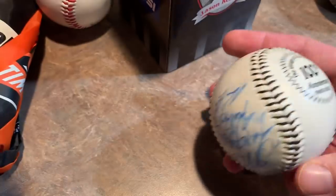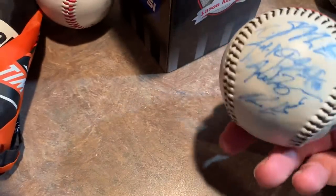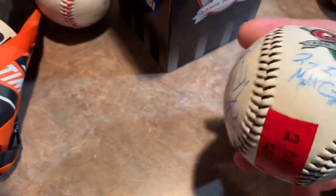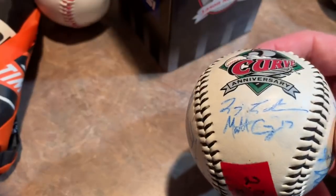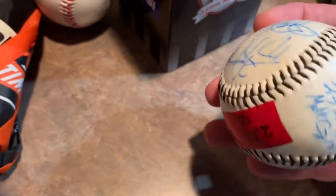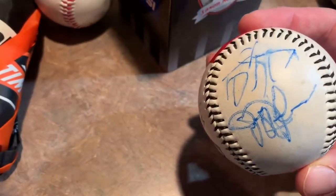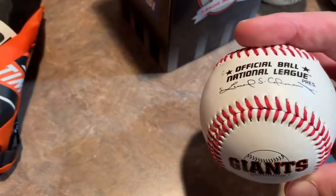Also got a team signed ball. This is from the Altoona Curve, which is the Pirates AA affiliate, and it looks like it's from right around 2003. I'm not sure who many of the signatures are. I did think I recognized Matt Capps on there. Matt Capps was number 55 for the Pirates, known as the big bull rider back in the day. He was the Pirates closer for a few years, then he went on to pitch for the Twins.